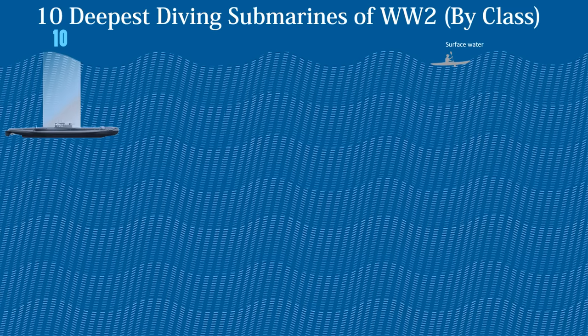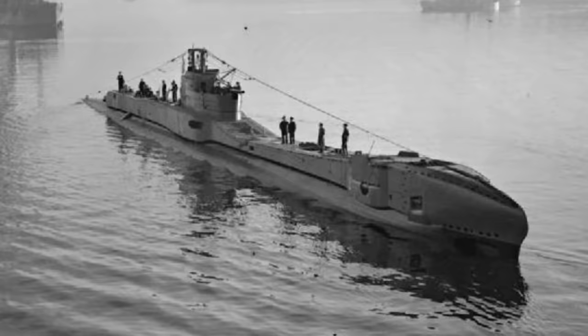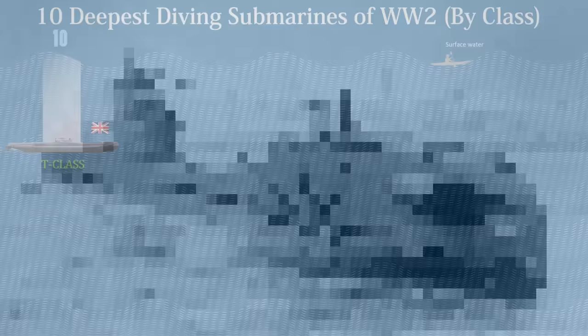The 10th deepest diving submarine of World War II by class is the T-class or Triton class of diesel-electric submarines, which was built for the Royal Navy. The class's 53 ships were built right before and during World War II, and they played an important role in the Royal Navy's submarine operations. Submerged propulsion was provided by a 336-cell battery driving two 1,080 kilowatt motors, providing an endurance of 48 hours at 2.5 knots or only one hour at the maximum submerged speed of 9 knots. The T-class were capable of operating at depths of up to 107 meters or 350 feet.